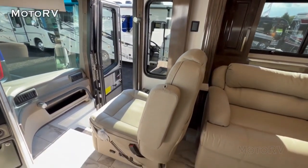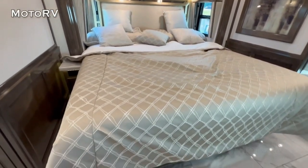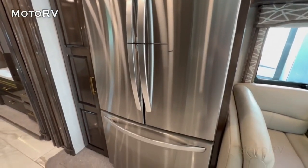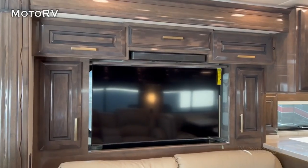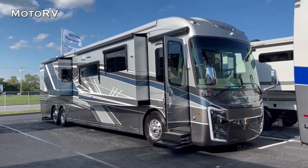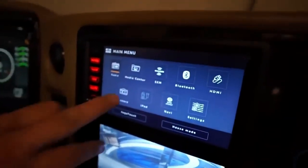The RV is 45 feet long and can sleep up to four people, with a king-size bed in the master bedroom and a fold-out sofa in the living room. Other features include a fireplace, a full-size refrigerator, a washer and dryer, and a large flat-screen TV. The Cornerstone 45 DLQ also has advanced safety features including collision mitigation and blind spot monitoring.